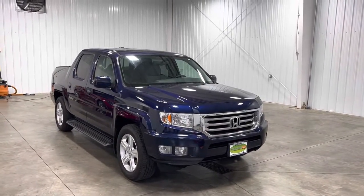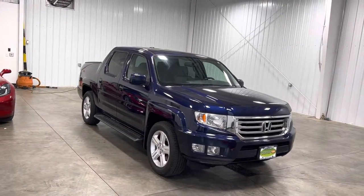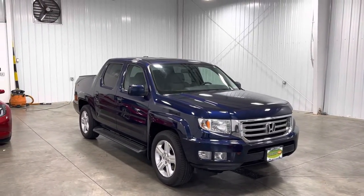What's going on everybody, my name is Spencer and welcome back ladies and gentlemen to another Midtown video. Today my friends, you are looking at a 2013 Honda Ridgeline RTO with a blue exterior with a 3.5 liter V6 engine with only 43,000 original miles.